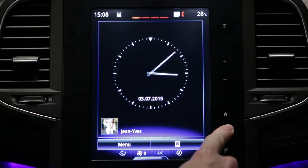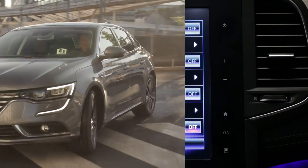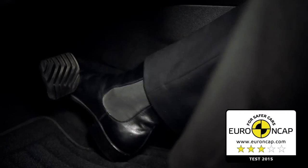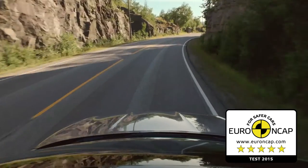There are also many driving aids to keep you safe, to keep you informed and to assist you. Renault Talisman has inherited all of Renault's know-how and experience in terms of passive safety, and we hope to see it awarded 5 stars in the Euro NCAP Test 2015.